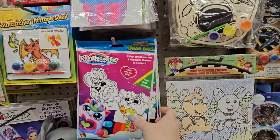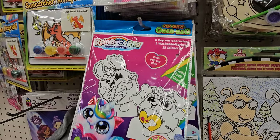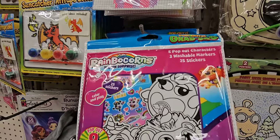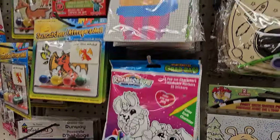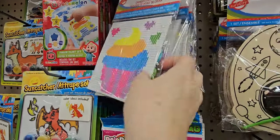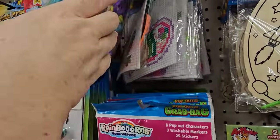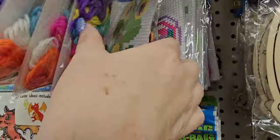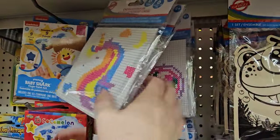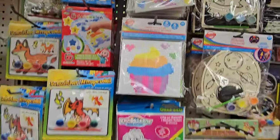I think this is something I haven't seen — it's a grab bag with eight pop-out characters, three washable markers, and 25 stickers. It's from Rainbow Corns — they're supposed to be rainbow unicorns. And right above that we have some cross-stitch kits: a cupcake, a heart, a unicorn, a froggy. These nice bright colors are awesome.